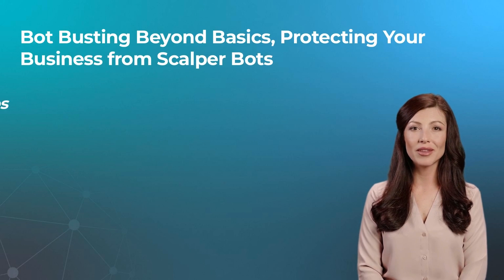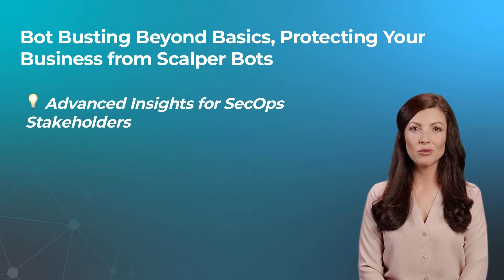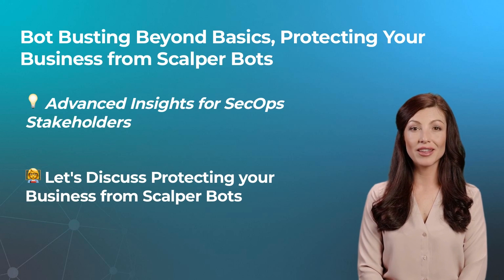Welcome to Bot Busting Beyond Basics: Advanced Insights for SecOps Stakeholders, a series where we give you an unfiltered, beyond-the-fluff view of the processes and technologies Datadome uses to protect its customers from bad bots and online fraud. I'm your host, Jane, a combination of human and automation — you can consider me a good bot. In today's episode, we will be diving into scalper bots and how your online platform can protect itself against scalping.